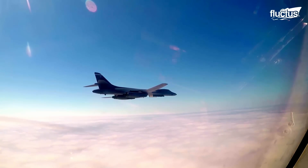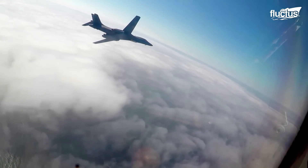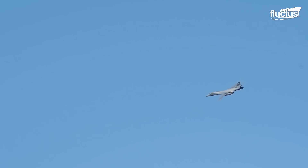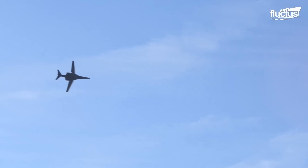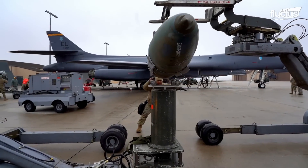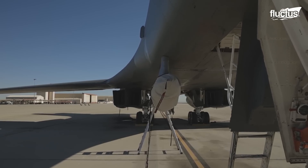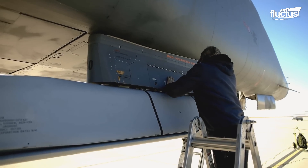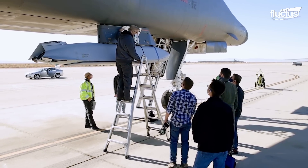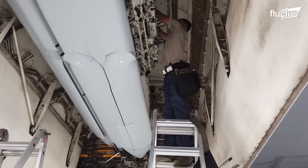Joint air-to-surface standoff missiles allow the B-1B to maintain a standoff range of 230 miles from the target. After delivering its payload, the pilot releases flares to confuse any surface-to-air missiles which could have been fired. During the Cold War, the B-1B was originally designed to carry up to 50,000 pounds of weapons, including nuclear bombs, externally on six hardpoints. If required, the B-1B can still be configured to carry weapons externally, such as the larger joint air-to-surface standoff missile, which it carries internally.